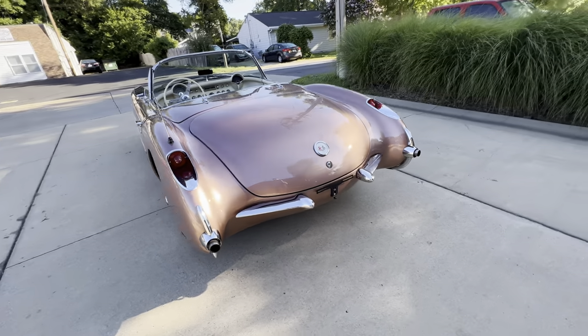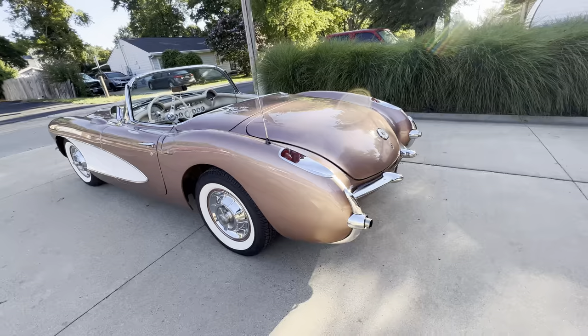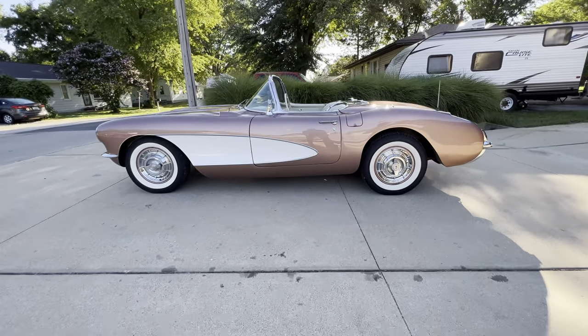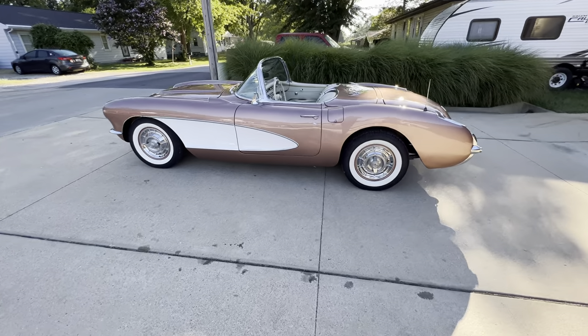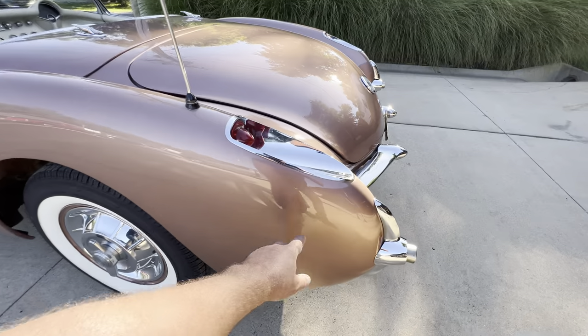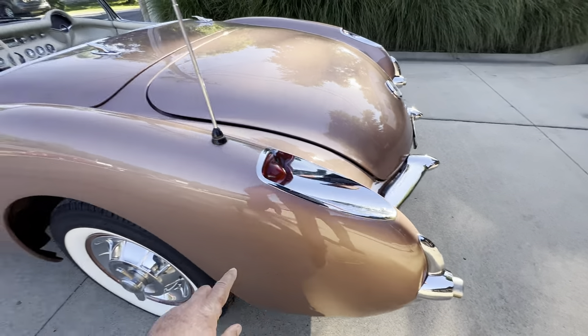Car presents very well. Appears to be mostly original interior. There are a couple scratches that were touched up.